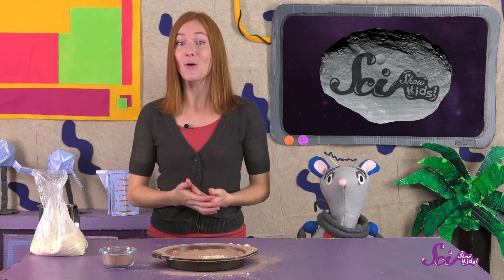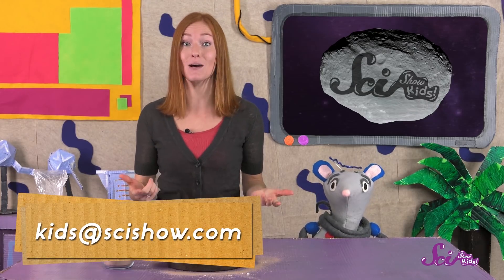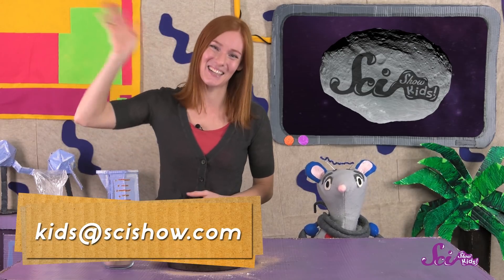And if you try this experiment, we'd love to know how it goes! Ask a grown-up to help you, leave a comment down below, or send us an email to kids at scishow.com. Thanks, and we'll see you next time here at the Fort!